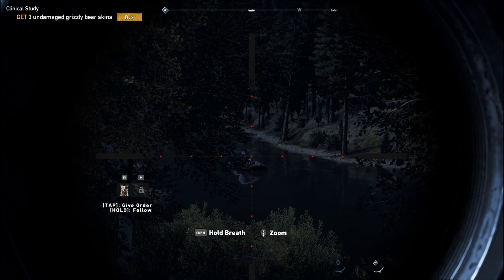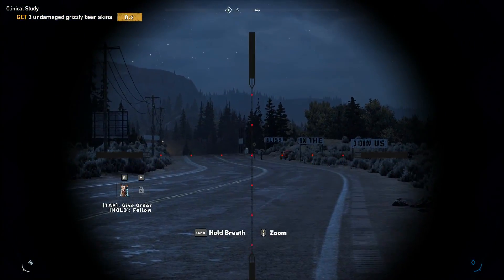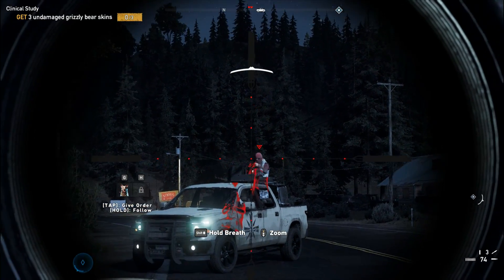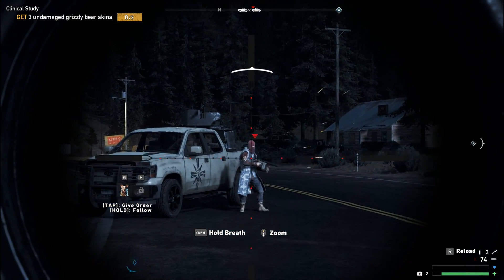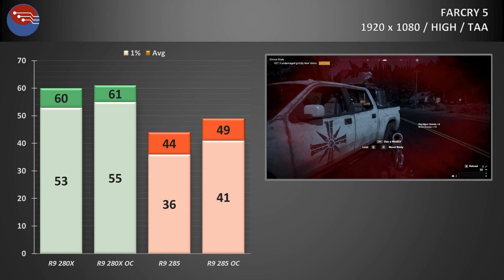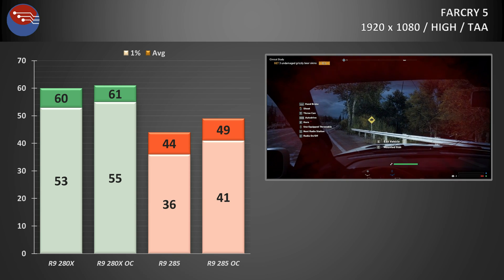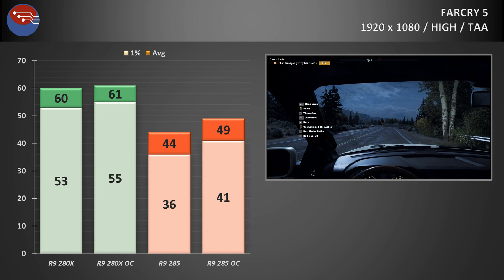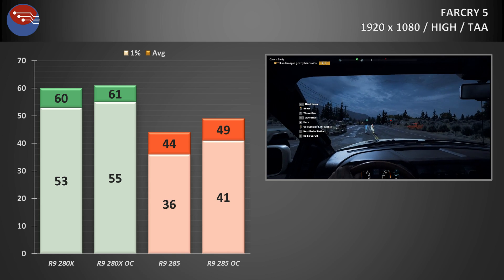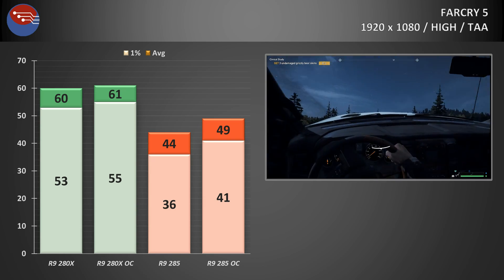Moving to Far Cry 5, this proves a very interesting test. At all settings at 1080p the in-game menu warns you'll be using more than 2GB of video memory, yet the 285 still returns playable results. Against the 280X though, the benefit of more video memory becomes clear. At the high preset with TAA enabled, the 285 returned around 44fps average with 1% lows at 36. Overclocked, it jumped to 49fps average and 41 on 1% lows. The 280X, however, absolutely blitzes through — the 100MHz boost only added a single frame to averages already hitting 60fps, with 1% lows over 50.